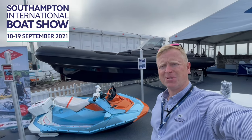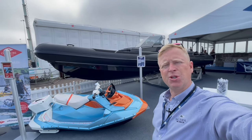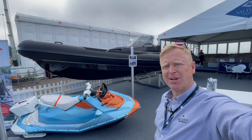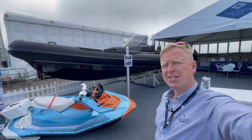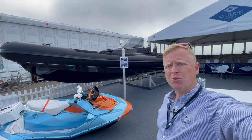Good morning. Welcome to the Southampton International Boat Show. Here we are at the show and I'm going to introduce something we're very excited about here at Sultans Brokerage.